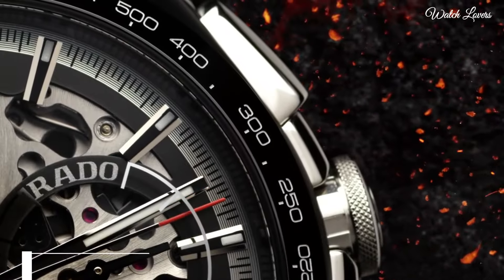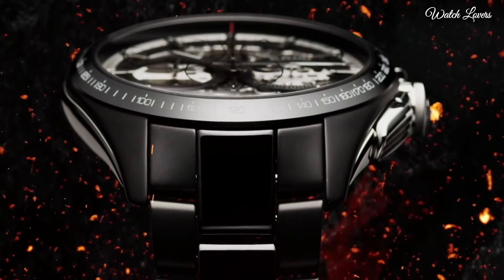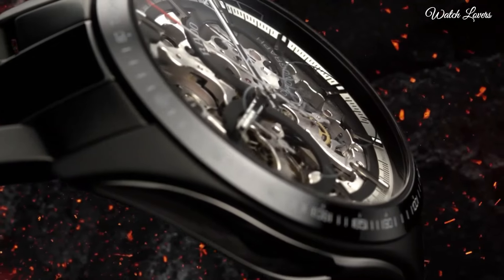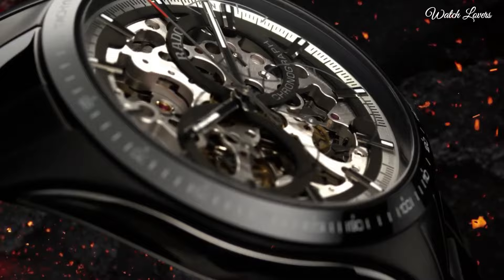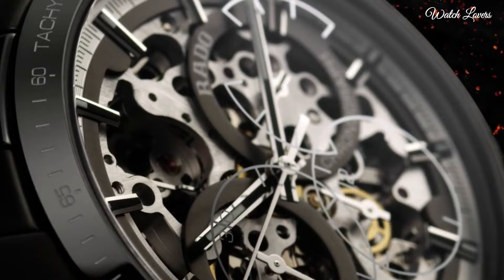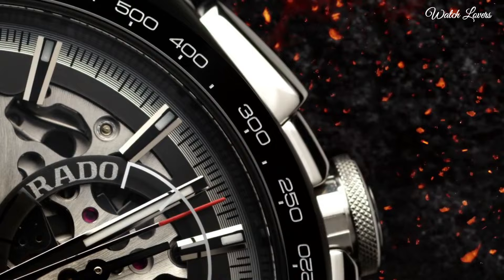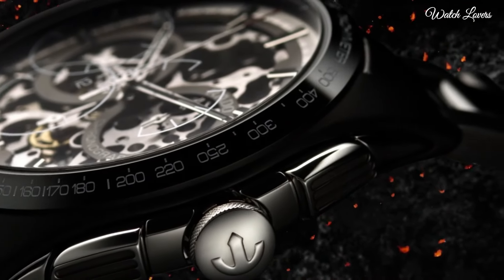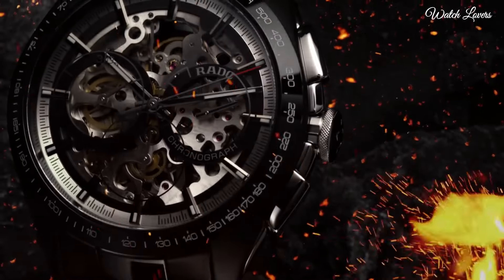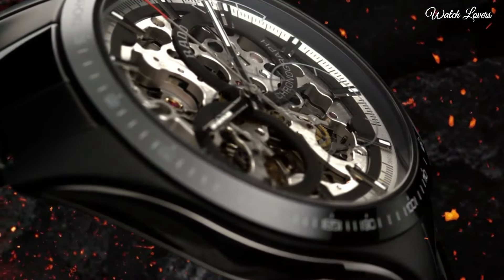Number 4. The new Rado Hyperchrome Skeleton Automatic Chronograph. It is crafted from matte black super-hard high-tech ceramic through a process which starts by firing ceramic components with black pigment at 1450 degrees Celsius in a high-tech oven. Push buttons and crown are also made in stainless steel. Case size: 45mm. Automatic movement. Case material: ceramic and stainless steel. Bracelet material: ceramic. Water resistance: 100m.